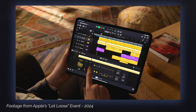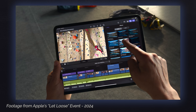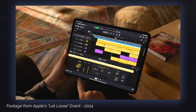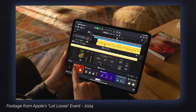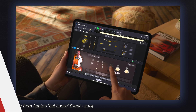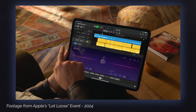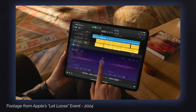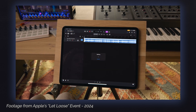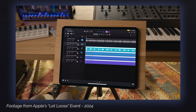The Let Loose event included announcements for Logic Pro for iPad 2, Final Cut Pro for iPad 2, and the brand new Final Cut Camera app. Logic Pro for iPad 2 has some new Apple Intelligence-enhanced features, like Session Players — which lets you add generated drums, bass, or piano parts into a track — Chromoglow, which uses machine learning to make digital tracks sound more like warm analog recordings, and a stem-splitting feature that takes a music piece and separates the instruments and/or vocals into individual tracks.